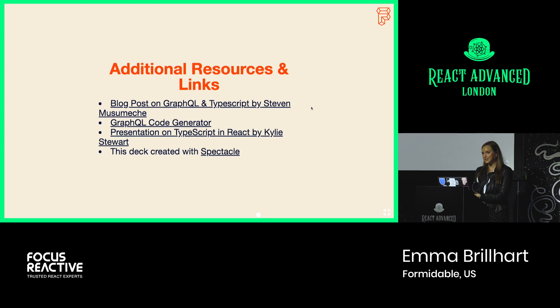Thank you so much for having me talk. These are all the resources I was using — that blog post from Steven Musmesh, and if you want to check out GraphQL code generator, I really recommend it. It's an awesome tool and it's added a lot of value. Thank you so much for coming out to React Advanced and my talk.